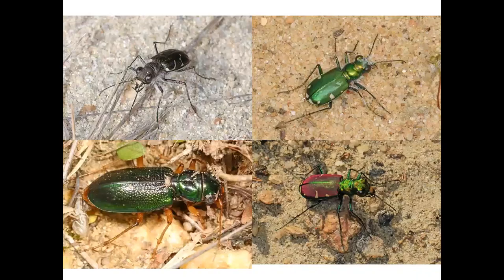There are many other local species of tiger beetles, a few of which are pictured here. Clockwise from top left are oblique-lined tiger beetle, festive tiger beetle, splendid tiger beetle, and Virginia metallic tiger beetle.